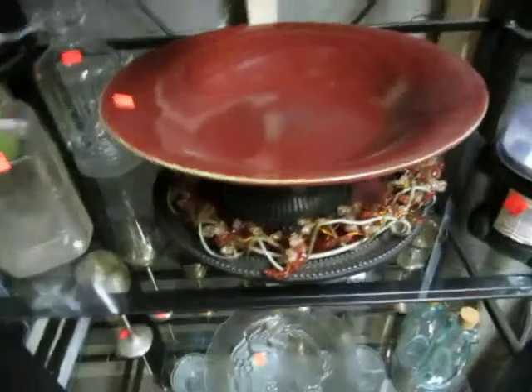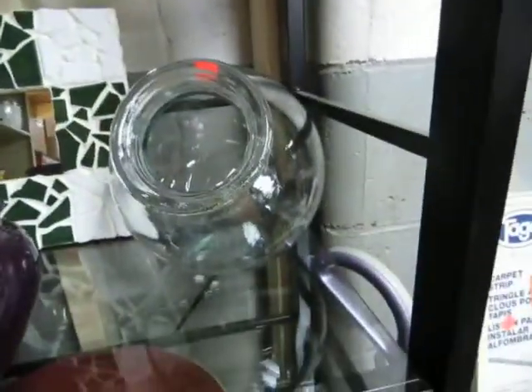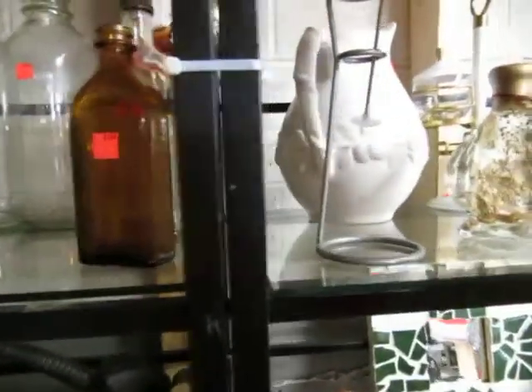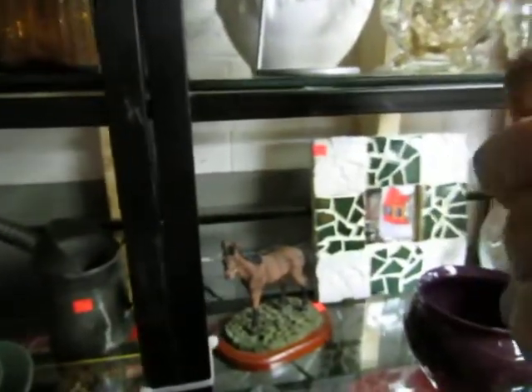We got some lights and a nice bowl — maybe a fruit bowl. Some horse figurine and a mirror — holy smokes, don't look in that mirror. A fish bowl, some outside tea lights, and a nice little mixer.